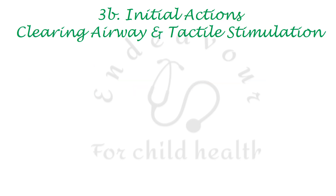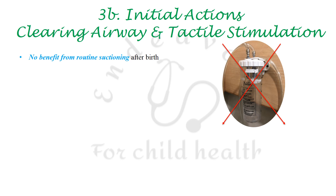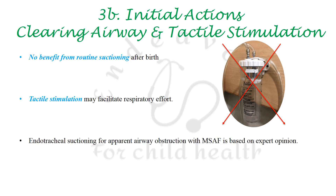Routine airway suctioning is to be strictly avoided. Tactile stimulation may be used to facilitate respiration. Endotracheal suctioning for apparent airway obstruction in neonates delivered through meconium-stained amniotic fluid should be based on expert advice.